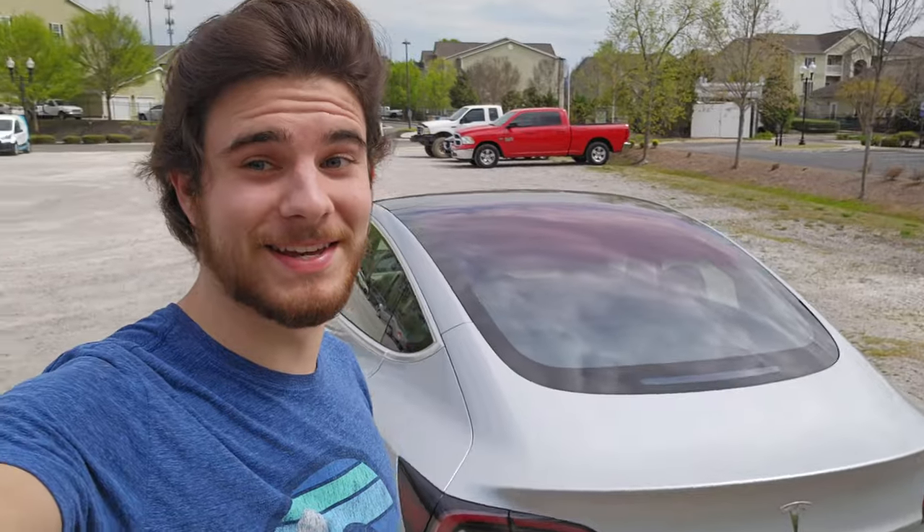Hello everyone, welcome to the very first Electrifying Insights video. I'm joining you from the beautiful city of Chattanooga, Tennessee, with my 2018 Tesla Model 3 long-range rear-wheel drive. Today we're taking a road trip from Chattanooga all the way about 650 miles to the Outer Banks of North Carolina — as far east as you can get to the coast.